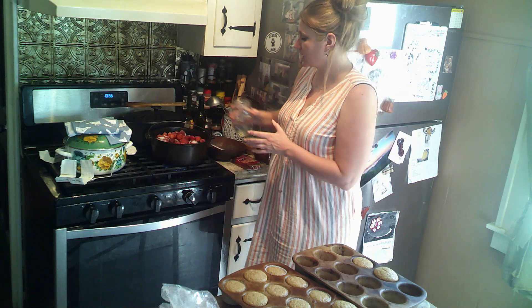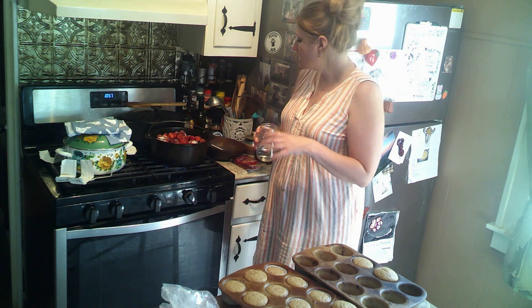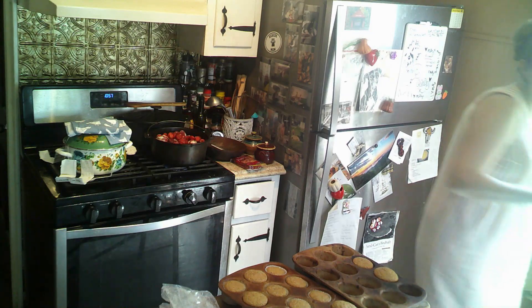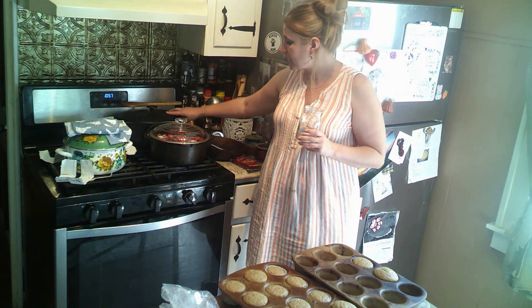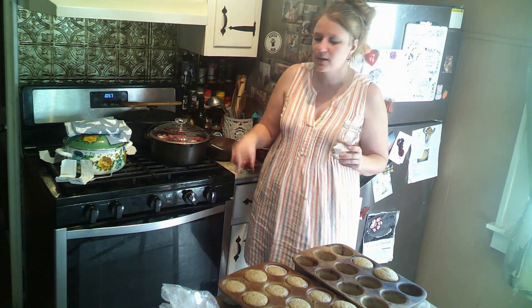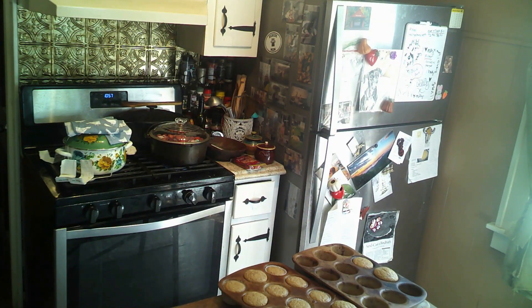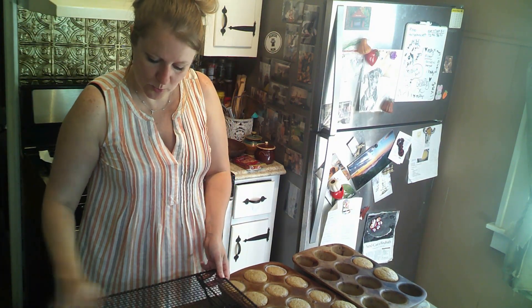Don't buy the stuff in the grocery store — right now strawberries are in season. Go buy local homegrown strawberries; they're going to taste a thousand times better. I'm just going to put the strawberries on the stove on low, add a little bit of water, put the lid on and let them cook down. Once they cook down, I'll add some sugar and a little bit of lemon juice. I will add pectin. Once they're cooked down a good bit, we'll add the sugar and all that. Now I'm getting these muffins onto the cooling rack.